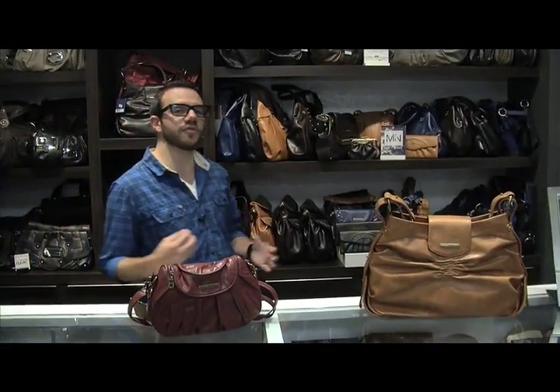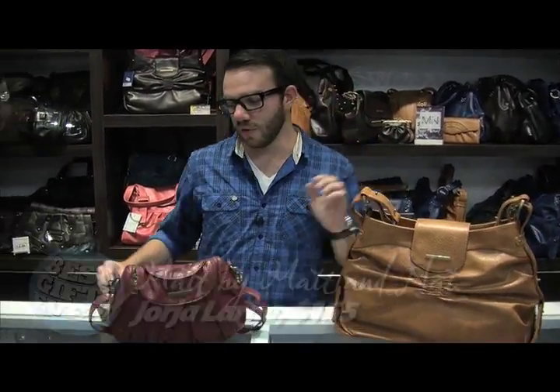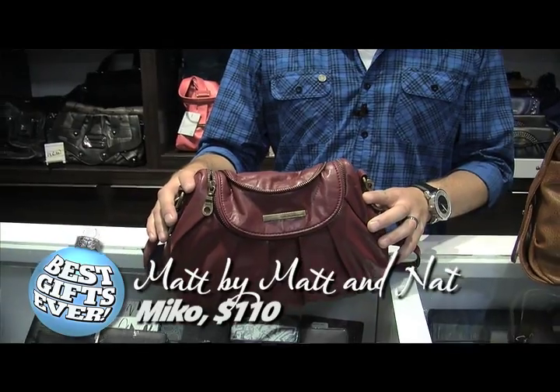If you're looking to go eco-friendly this Christmas, why not a better choice than a bag from Matt and Matt. Right here we've got the famous Georgia, or if you want to step it up in sophistication, why not go with the Meeko.